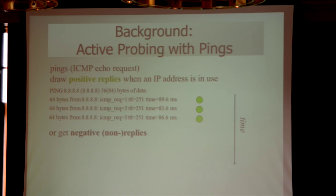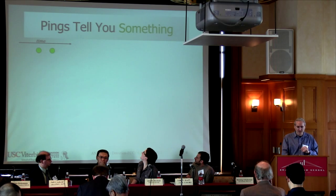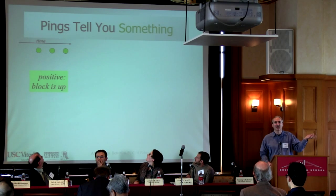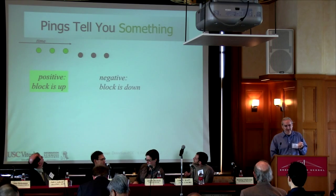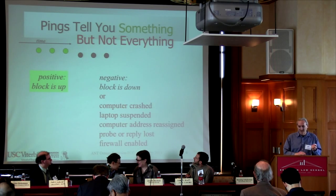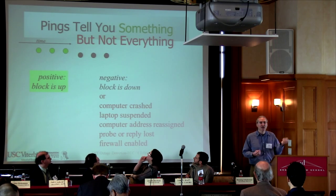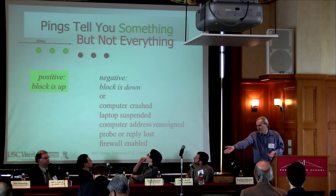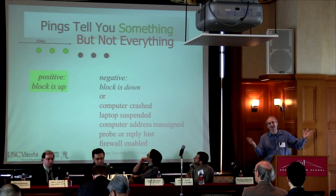You can also get negative replies. If we send a ping and get no reply, we'll plot that as a black dot. By combining these, you can tell what's going on in the network. If you get a bunch of positive replies, that says that part of the network is up. But unfortunately, negative replies don't quite tell you enough because there's ambiguity — it could be the network's down, it could just be that somebody shut their laptop, or the addresses get reassigned dynamically, or there's a firewall, or all kinds of other things.